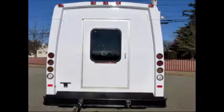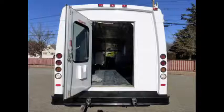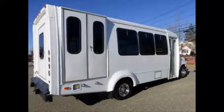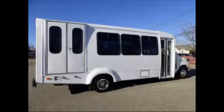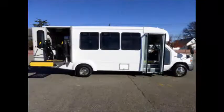We have reconditioned this bus as needed and detailed it to give it an excellent appearance. The bus is in mint condition and was very well cared for and serviced regularly. As part of our reconditioning process, the bus was fully serviced and inspected. Any repairs were done as needed to make this bus fit for any use. The exterior of the bus was just repainted for a like-new appearance. There are no known problems with this vehicle and the bus is 100% ready to go.